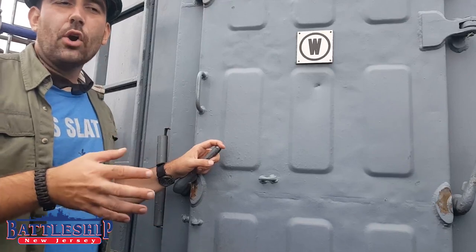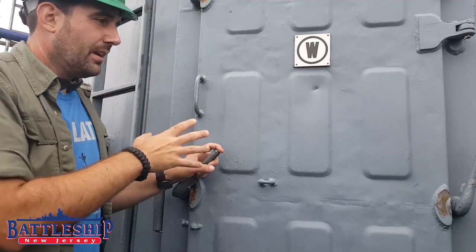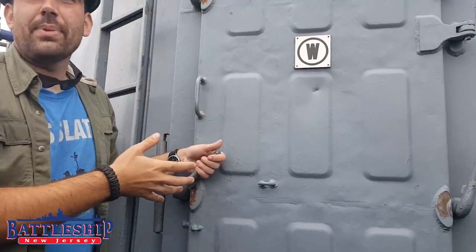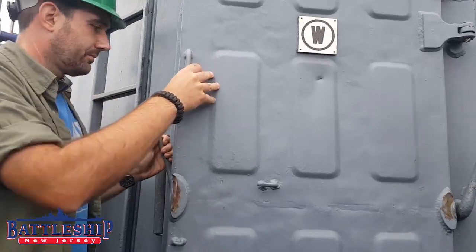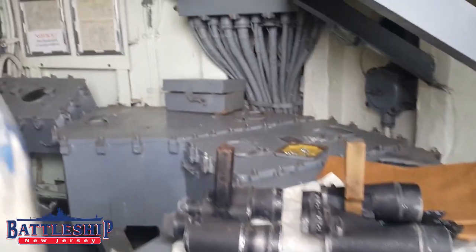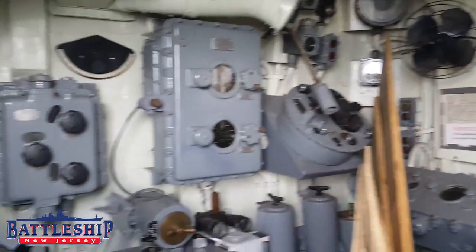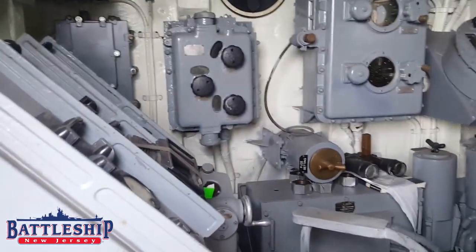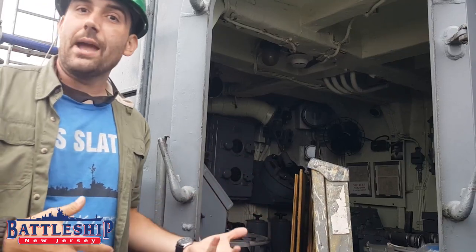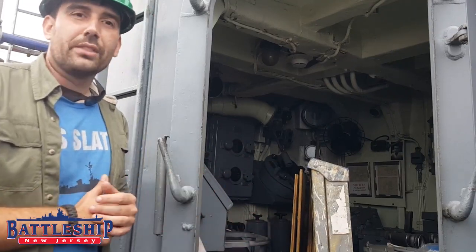Right off the open bridge where the captain would command, and directly below the Mark 51 director, is a destroyer escort's equivalent of main battery plot. This small space is where all the complex computations to aim the guns at targets take place. Right now it's being used to store equipment from the bridge that we don't want damaged while the ship's in dry dock — so pardon the mess.